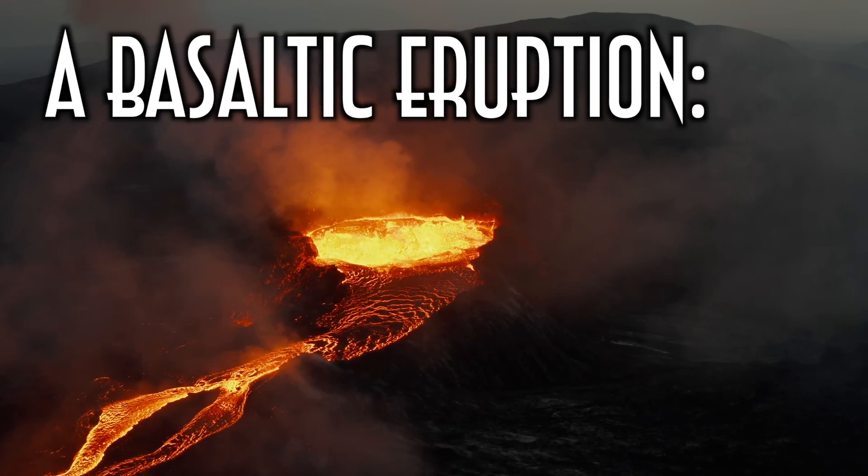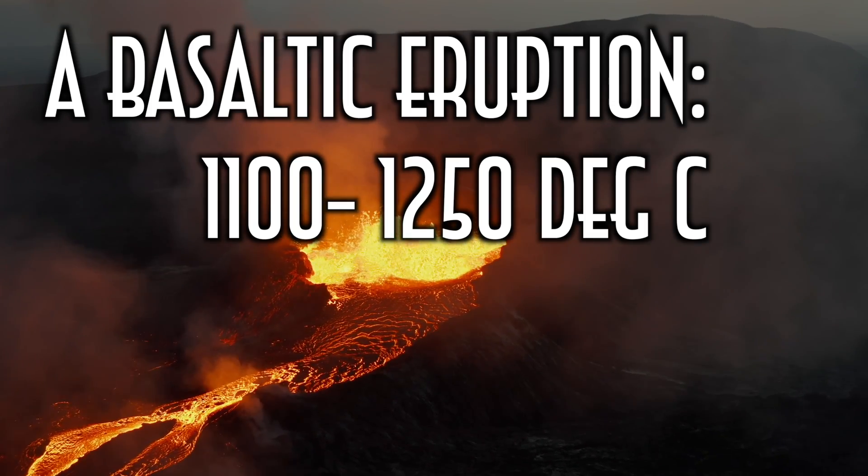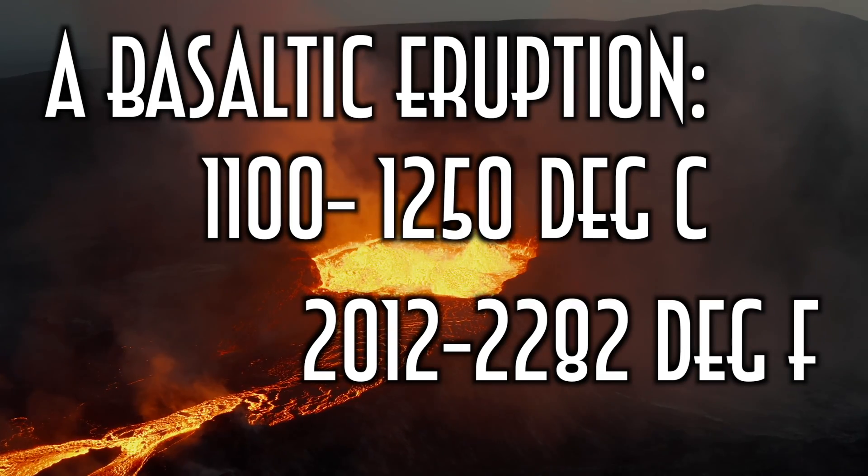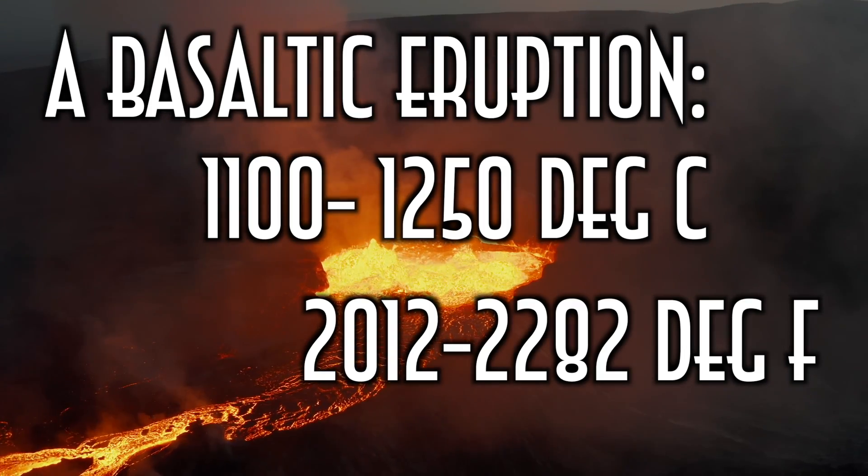Basalt erupts at temperatures between 1,100 and 1,250 degrees Celsius, which is the same as 2,012 to 2,282 degrees Fahrenheit. Seriously, I can't even conceptualize how hot that is. Basaltic lava is also super cool because it can harden in a huge variety of formations. Here are some of the ones that I thought were the most awesome — this is not an exhaustive list, there are a lot more formations, but these are some of the absolute coolest that I definitely wouldn't have wanted to miss.